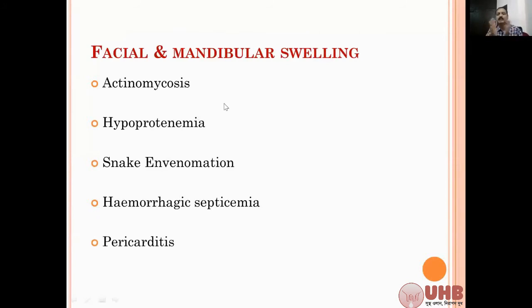For facial or mandibular swelling, you have to think about actinomycosis. Actinomycosis is very easy to diagnose - it is hard in nature and it is a progressive swelling. It won't come on a single day. The owner will be telling it has been there for one week, or 10 days like that.